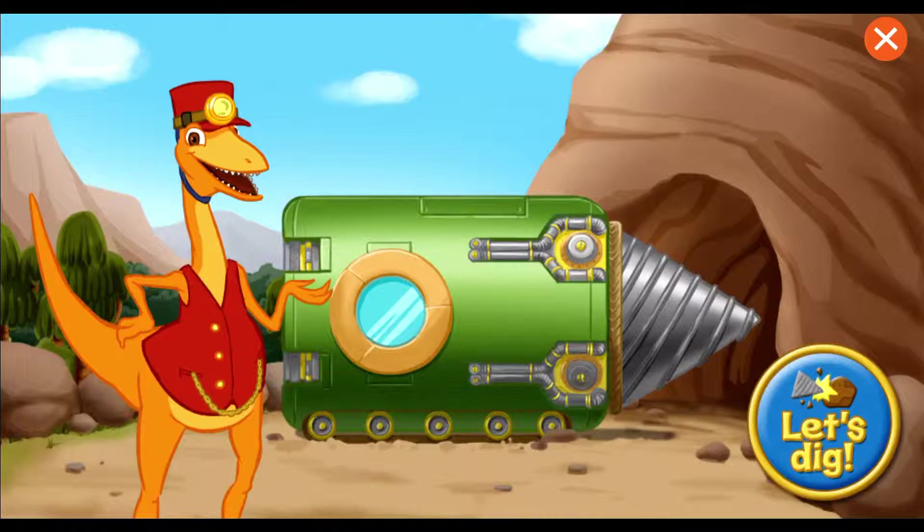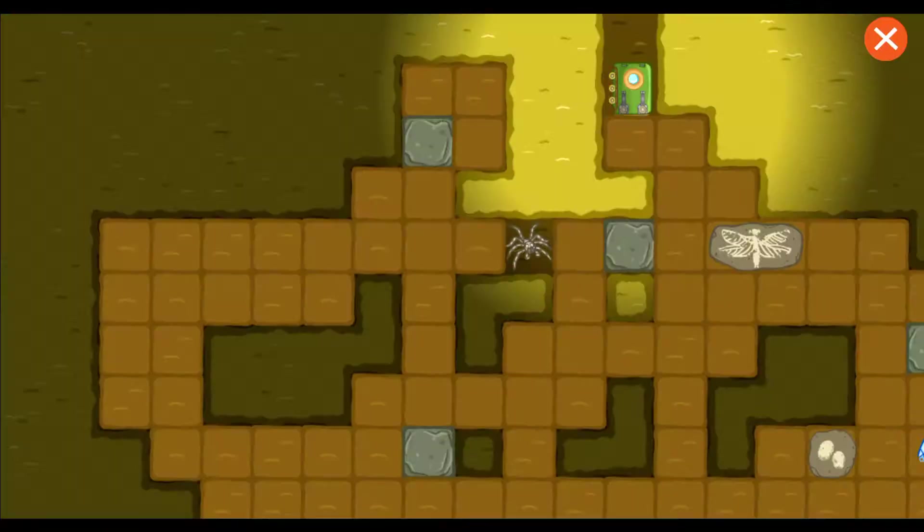We're headed underground in the drill train to search for fossils. You want to come along? Hit the button to get digging.